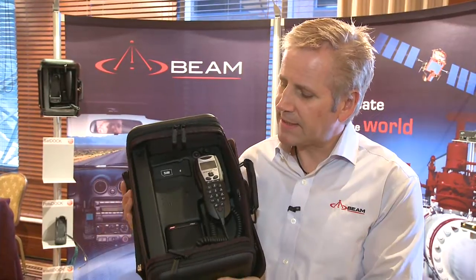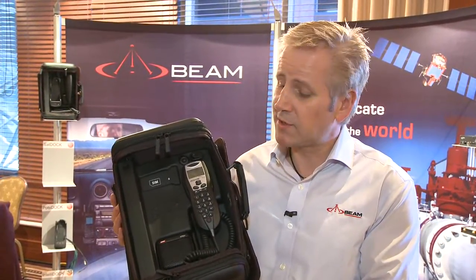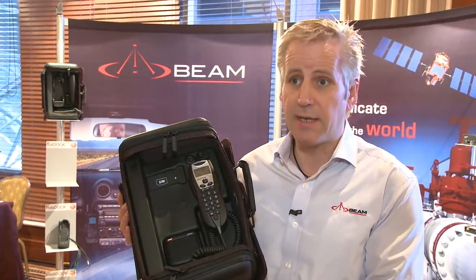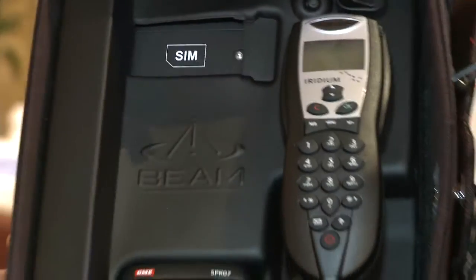This is called a RapidSat, and it is designed for rapid deployment. It is typically designed for applications like fire brigades, police, ambulance, and emergency service workers. It is very easy and quick to deploy.